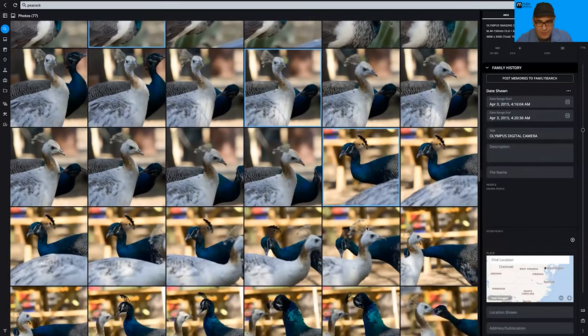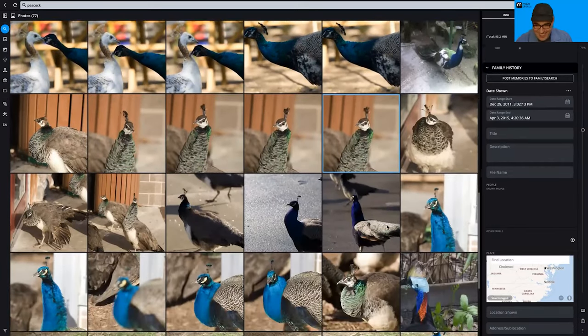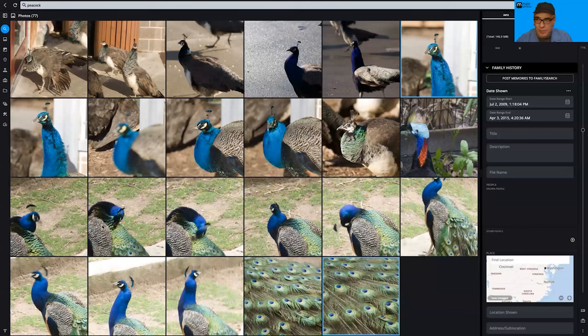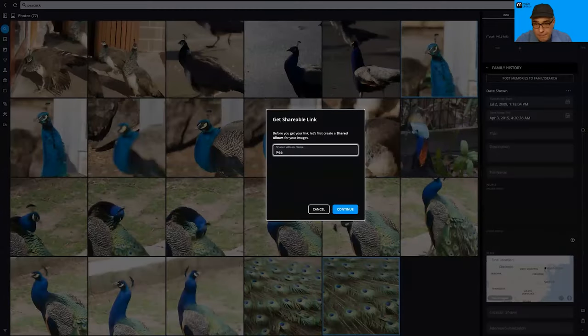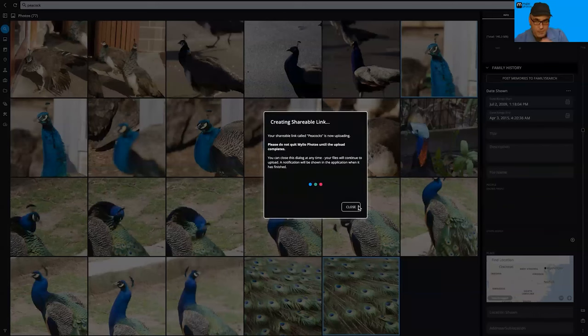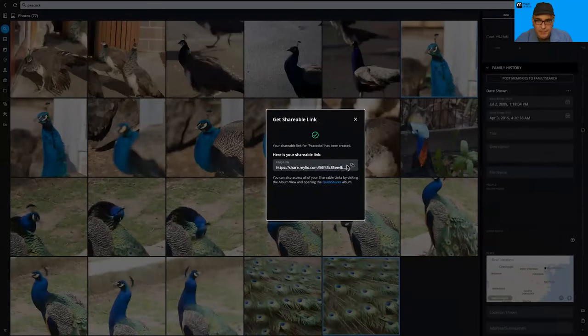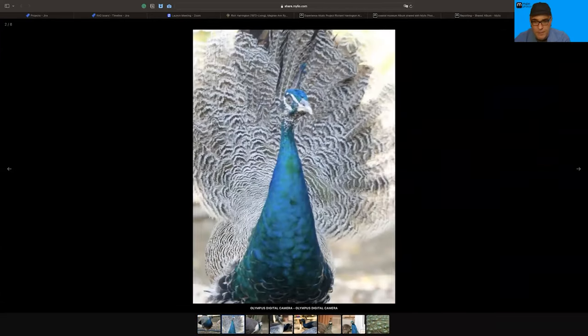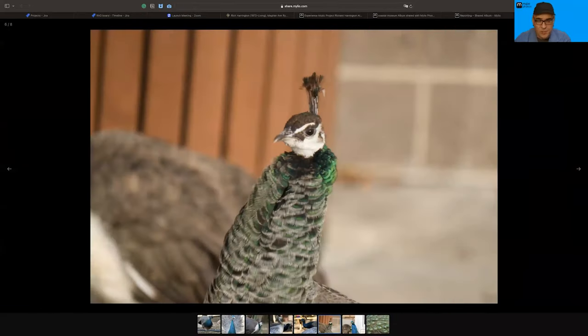From search results I can select some peacock photos, tap 'Get Shareable Link,' name it 'Peacocks,' choose options, and Share — and it will go ahead and generate the album. There's the link, I click a button, and there are the images. The goal is to make it much faster to go from search or browse to sharing.